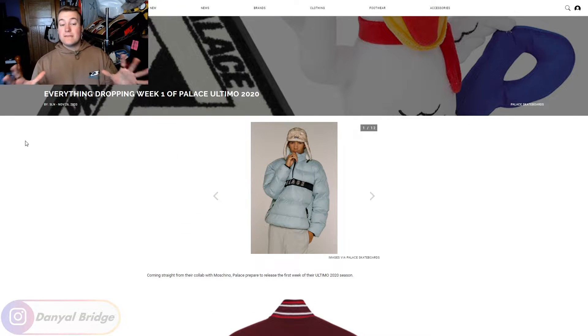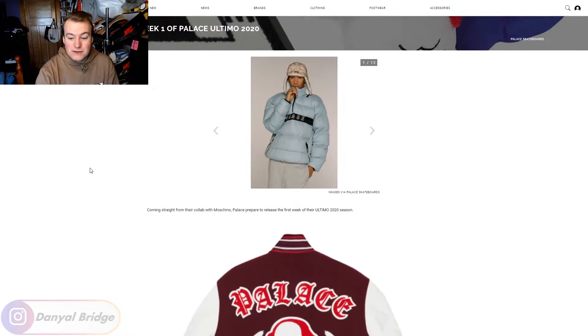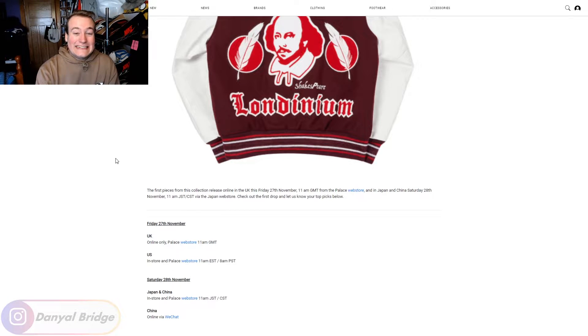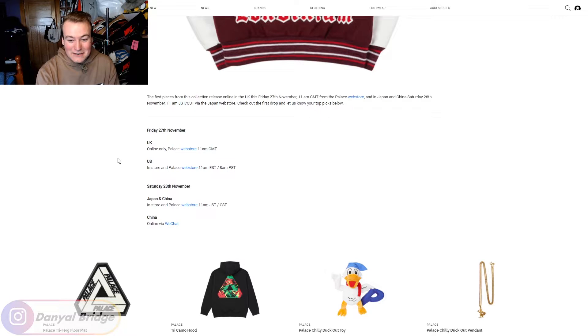Here we are, guys. If you're interested in reading this SLN article, it'll be linked down in the description section below. It was literally posted within the last 24 hours — no one's got the information for Week 1. Whether or not SLN will have the most accurate drop list is honestly up in the air, but it's better than nothing. Nobody else has got the info.